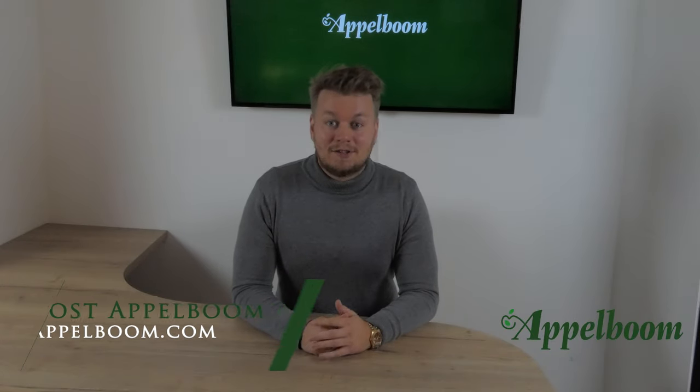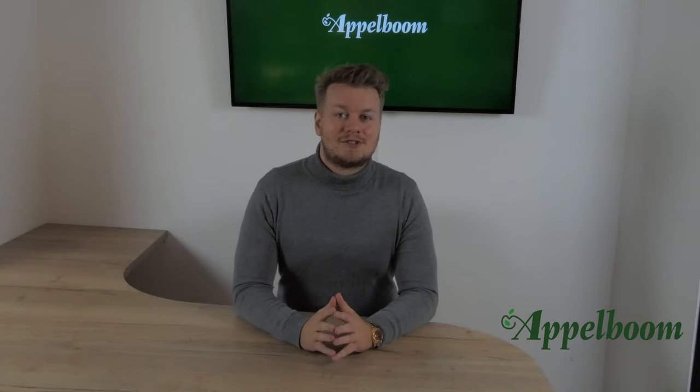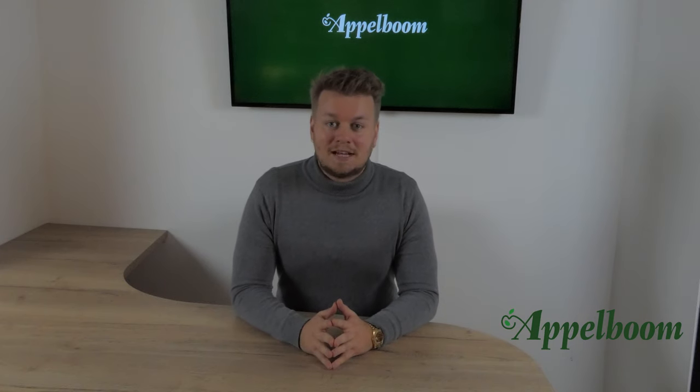Hello and welcome to another episode of the Top 3 Pen series. My name is Joost Appelbaum and every Monday we post a new video about the personal Top 3 pens of Penfluencers. If you don't want to miss out on a video, subscribe to the channel.